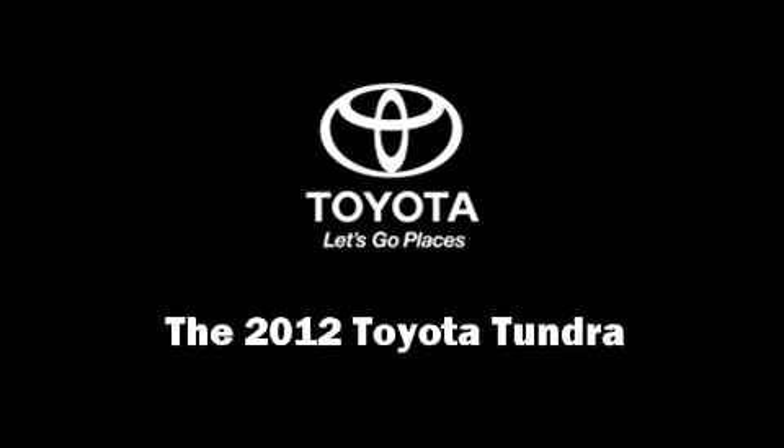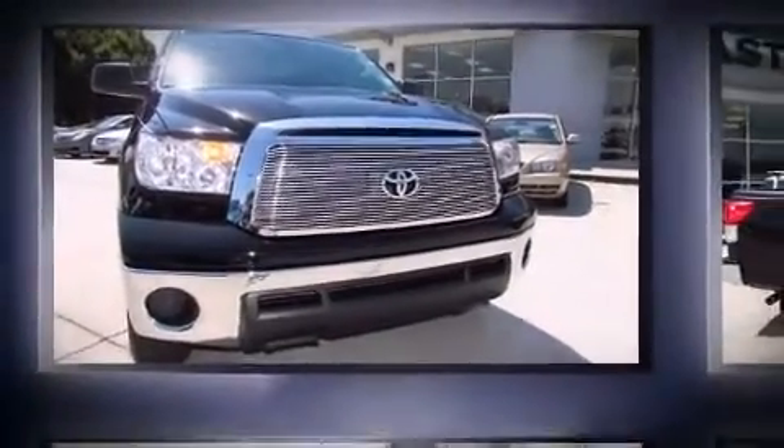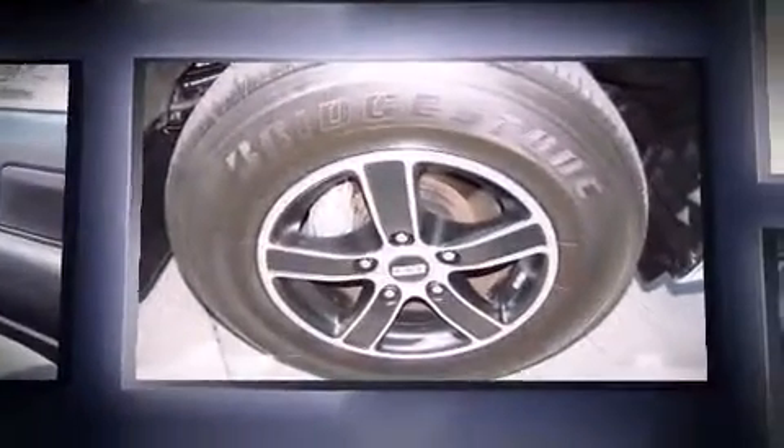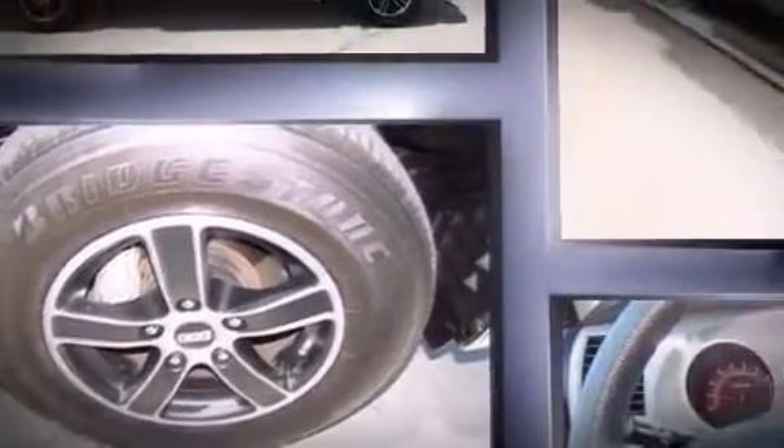Experience driving perfection in the 2012 Toyota Tundra. With less than 30,000 miles on the odometer, this pickup stands out from the crowd, boasting a diverse range of features and remarkable value.